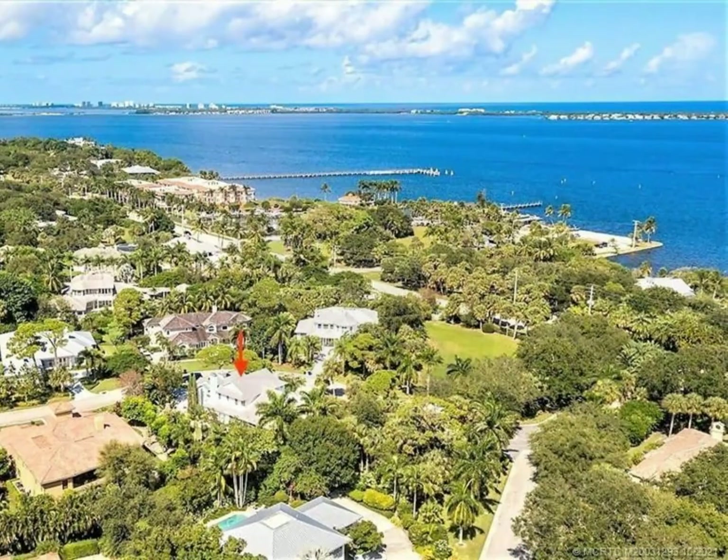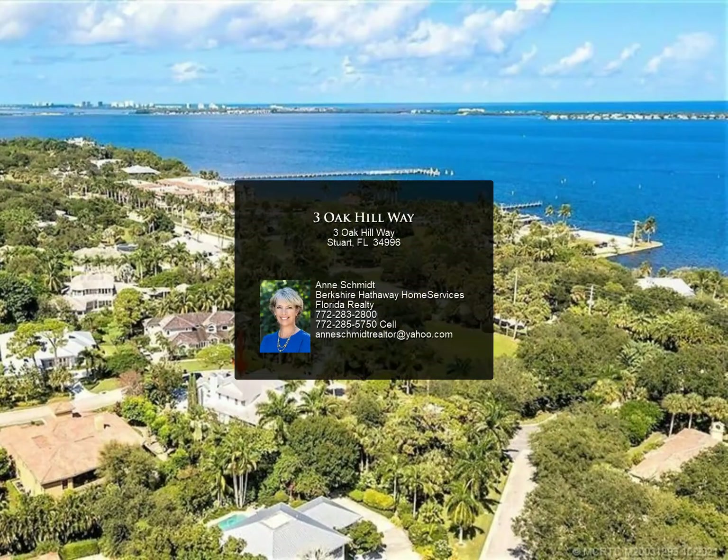To top it off, there is an awesome bonus room upstairs that can be a theater room, home gym, or game room.